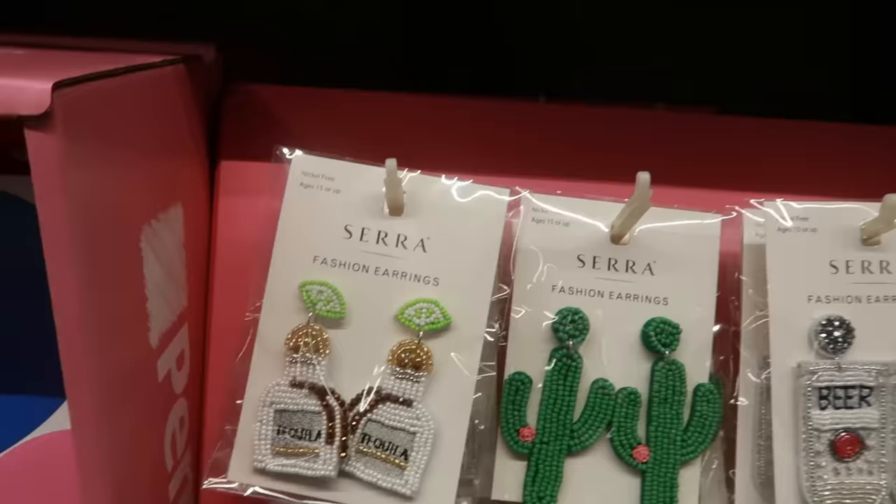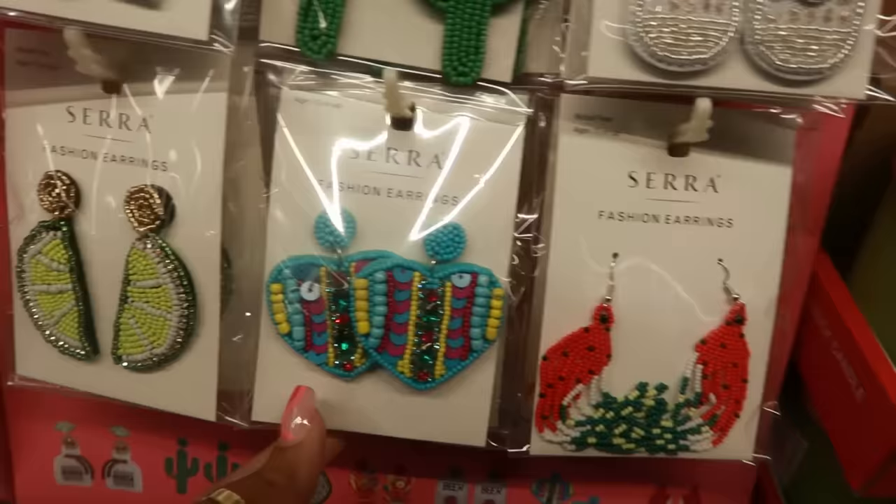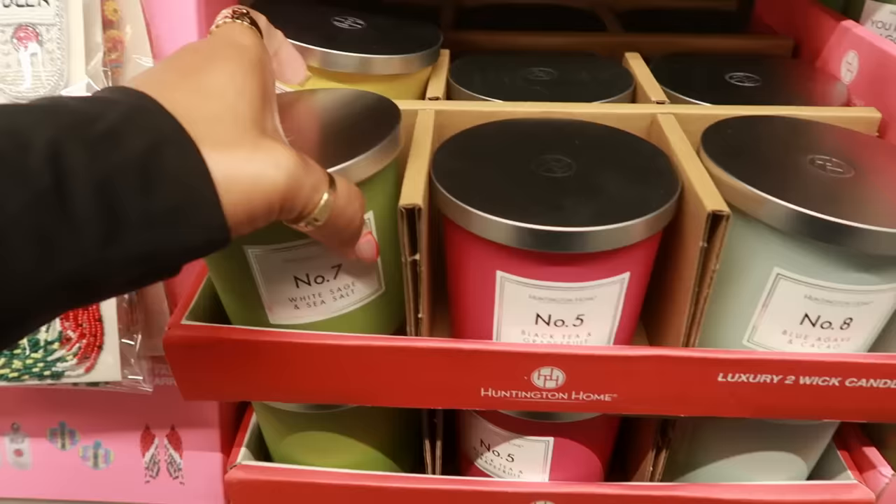Look at these earrings — $4.99 for the tequila ones and they're beaded. You have the cactus, beer, watermelon, pretty hearts, and lime. You could easily buy both and do one ear with tequila and one with the lime — switch them up a little bit.